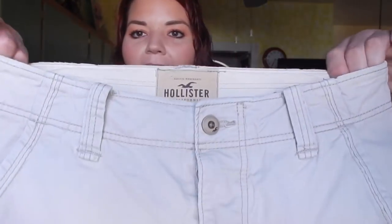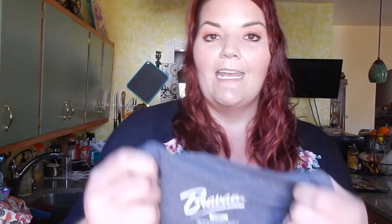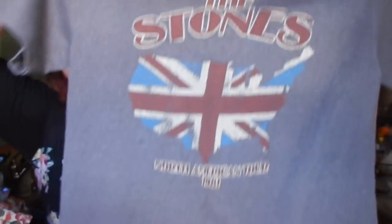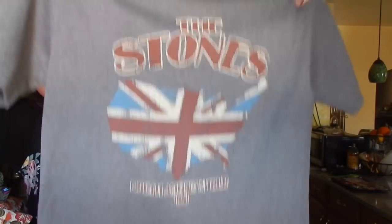Two more items: Hollister shorts new with tags — great for back to school since teenagers love Hollister, American Eagle, and Abercrombie, and parents are budget-conscious this time of year. And the last thing is a graphic tee by Bravado — it's the Rolling Stones from the North America Tour 1981. I don't know if it's actually from 1981 but it's really cool and somebody will love it. That was everything we picked up from Second Avenue this week!